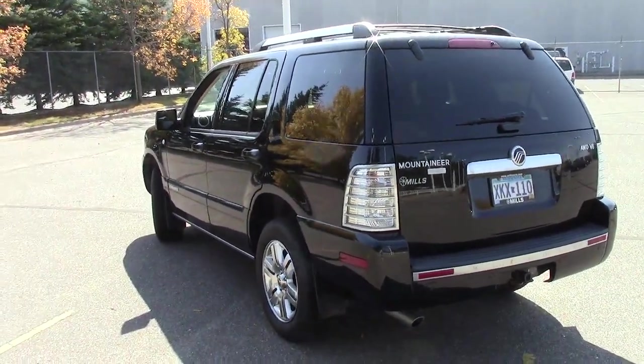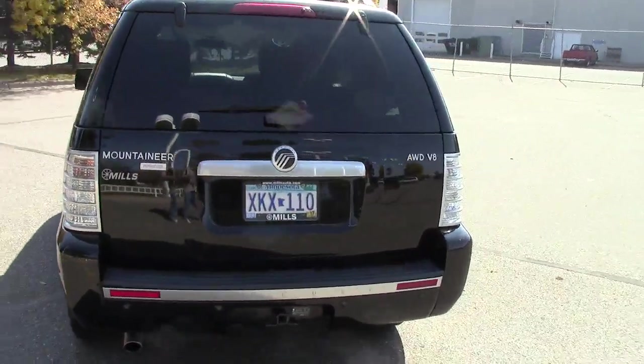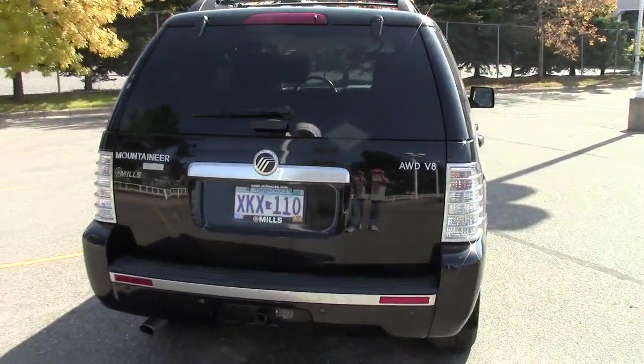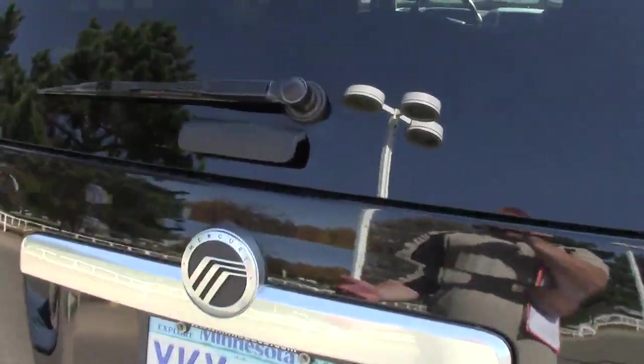Really, really nice shape this Mountaineer is in. It has the privacy glass on the rear two-thirds of the vehicle. 59,000 miles on this vehicle right here. It does have the AutoCheck vehicle history report available on it, just like every vehicle we have here does.